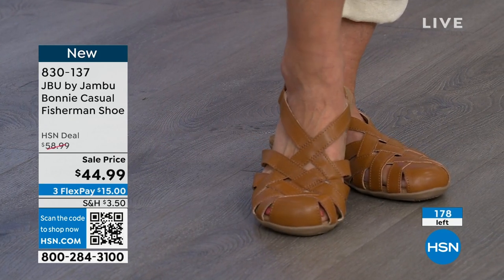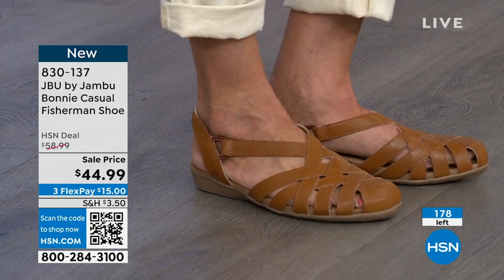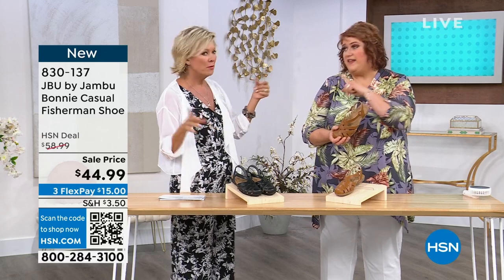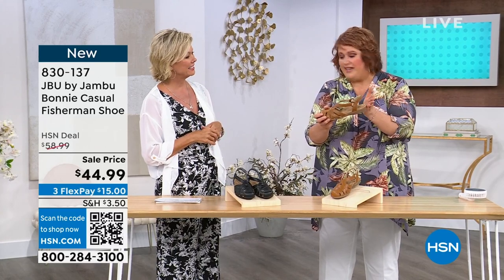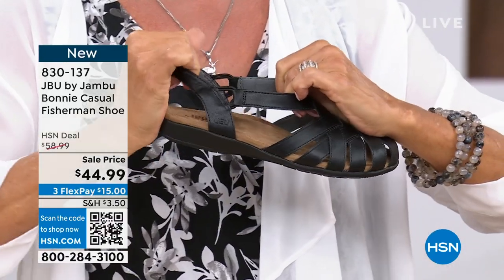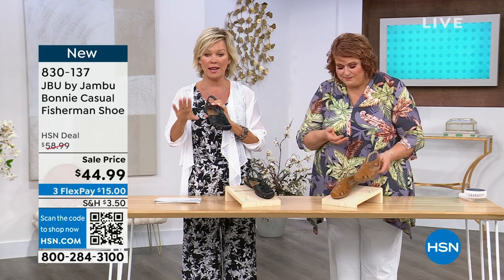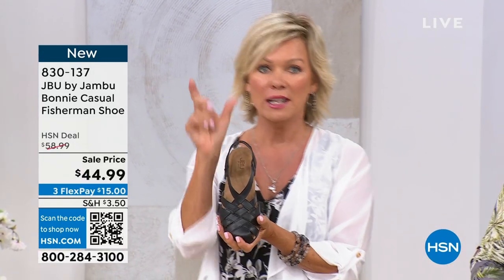This is a medium width only, sizes 6 through 11 are all the sizes. Jambu is always true to size — I've never had one style where you might want to go up or down. Remember that rubberized feel underneath, all the memory foam, and the micro suede that makes the bottom of your foot feel so good, wicking that moisture away. I love the idea of thinking it's like that East Coast Hamptons retreat feel — you've got the clam diggers on, your big straw hat, walk the beach or the boardwalk. The Bonnie is item 830-137.